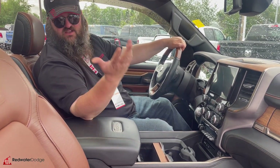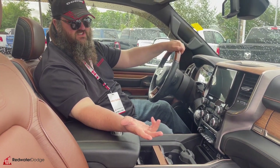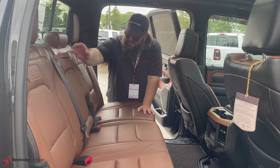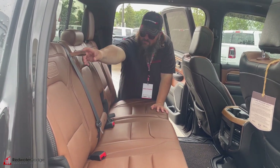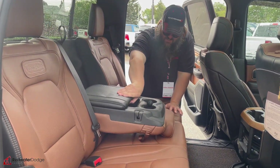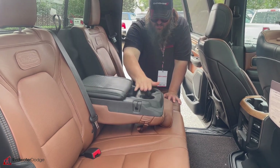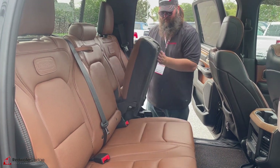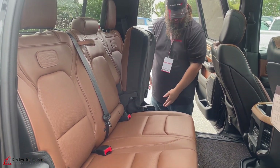We'll go jump in the back seat of this one. Take a look and you guys can make a decision — and I'll tell you, this one's not going to be here for very long. Now we're in the back seat. As you can see, it's got the black and tan interior, premium leather — gorgeous. We've got the premium flip-down center console for your cup holders and any storage. Seats pop up super easy and you got storage underneath.